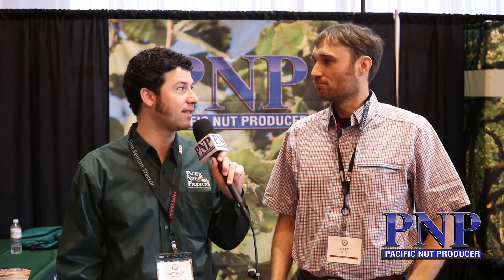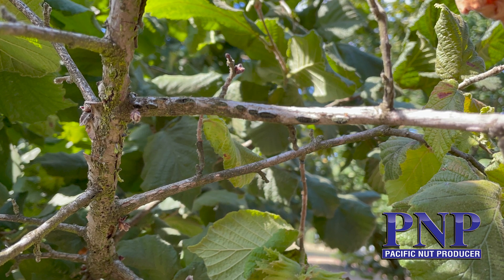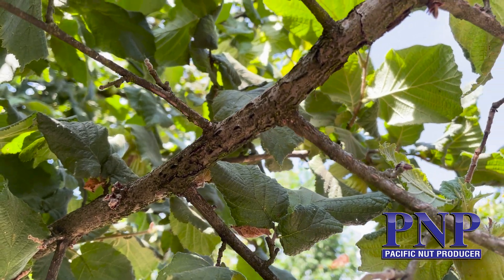I think there's a lot of concern — people have made big investments in recent years with new varieties, with the expectation that eastern filbert blight was not going to be a problem. Eastern filbert blight is like a cancer for these trees and a real scourge. What are your thoughts?